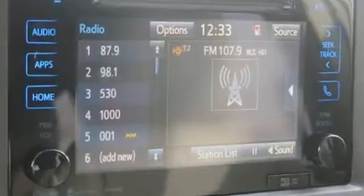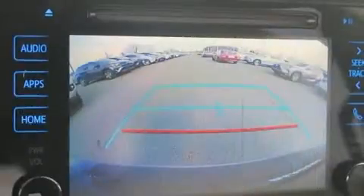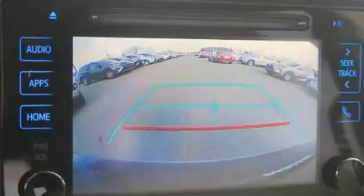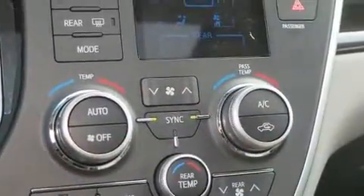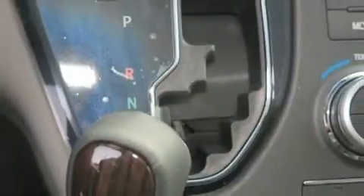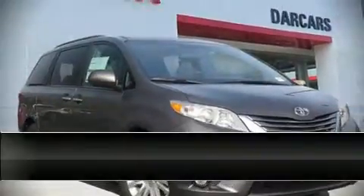Toyota also prioritized safety and security by including dual front impact airbags with occupant sensing, anti-whiplash front head restraints, ignition disabling, and four-wheel disc brakes with ABS. Brake assist technology provides extra pressure when applying the brakes.